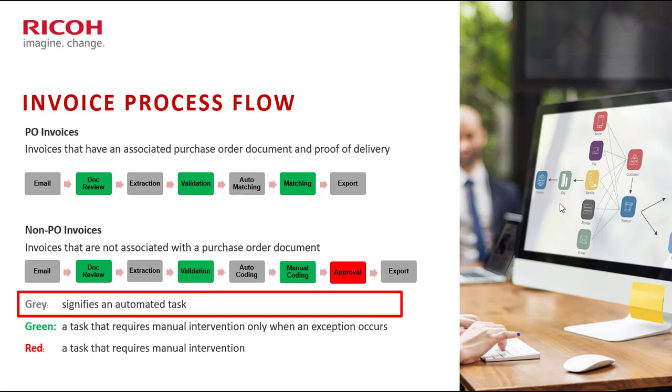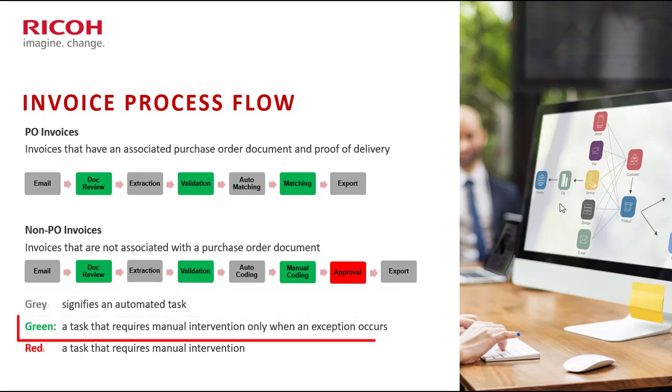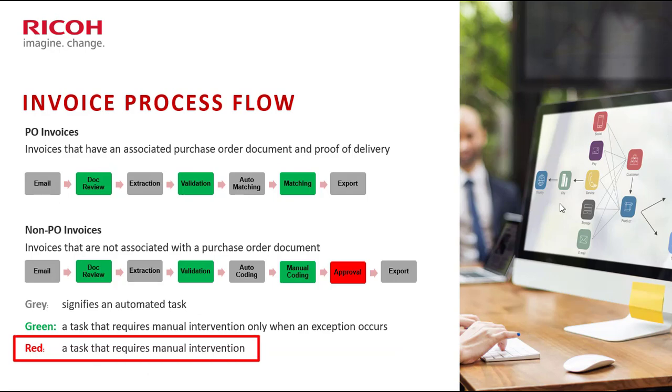I've color-coded these workflows to give an understanding of where automation takes place. Gray items show automated processes where the toolset does the heavy lifting. Green tasks are where manual intervention is only required when machine learning and automation can't process the exception. A typical example on the validation side is duplicate invoices — you don't want to match or send a duplicate invoice for approval, so we stop when we receive these exceptions. The red task is the approval step.